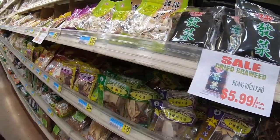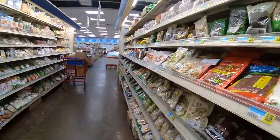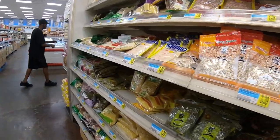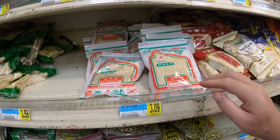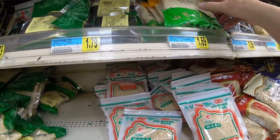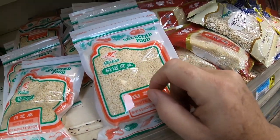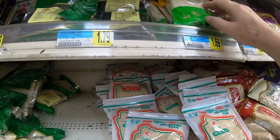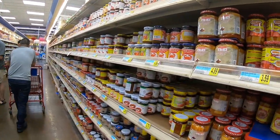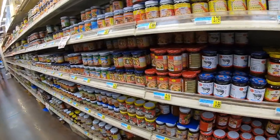I'm looking for sesame — here's white sesame, I gotta get a bag. Down this aisle they have all different types of preserved bean curd, pickled vegetables, and shrimp paste. They have more shrimp sauce, soy sauce, and oyster sauce.